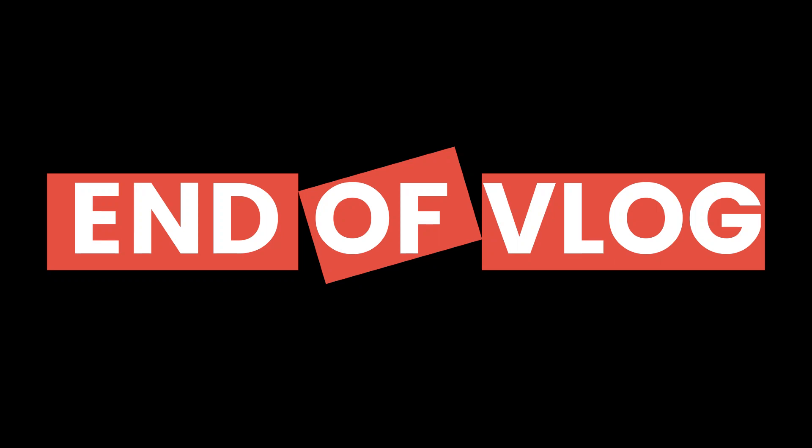You've watched loads of vlogs haven't you? Oh so many, so many! I appreciate you mate, thank you my friend. I'll give you the privilege of shouting end of vlog down the camera. End of vlog, bye!